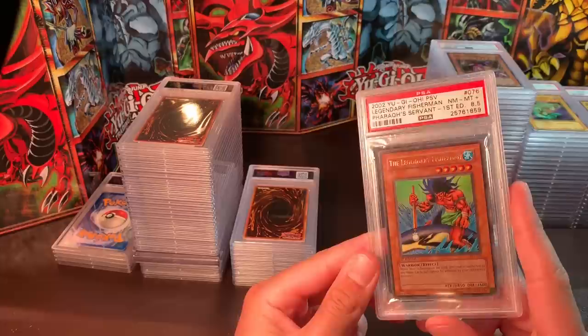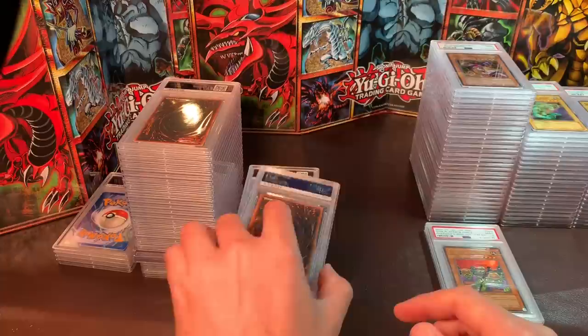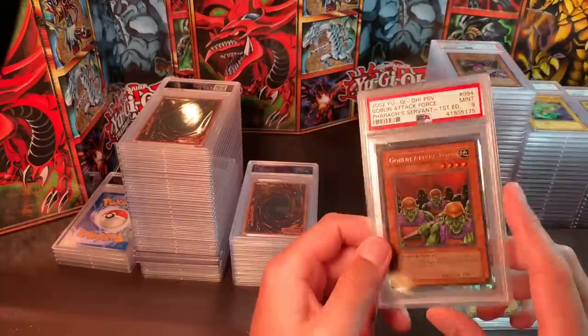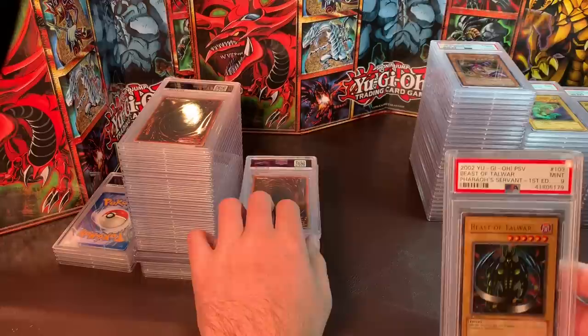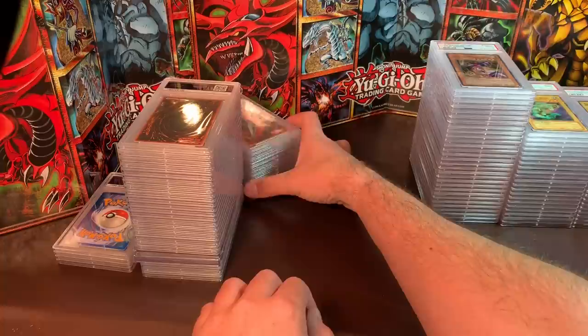Legendary Fisherman — a really nostalgic anime card. Near Mint/Mint 8.5 — an older graded card; they really don't give out the 0.5s anymore — the centering is an 8.5. I'd like around $70. Goblin Attack Force — $35. Beast of Talwar, Mint 9, just a little off-centered — $30.